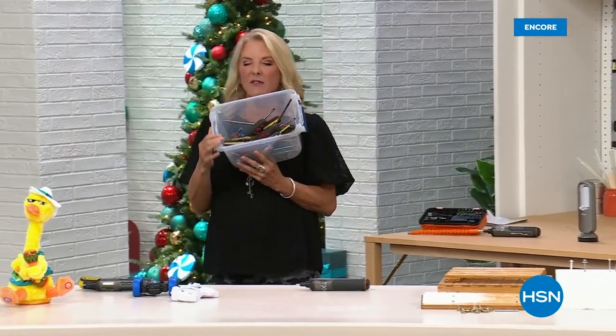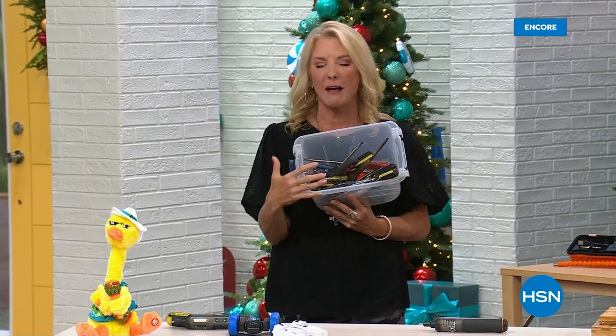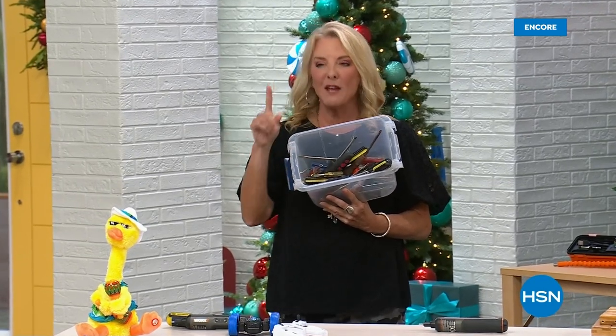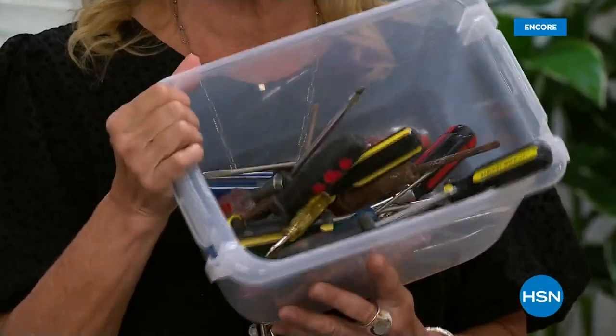I want you to see this box of screwdrivers. This is hopeless — don't know what they are, don't know what they do. This is confusing, it's clutter, it takes up a lot of space. We've got the perfect solution in our today's special and here's a second look at it.